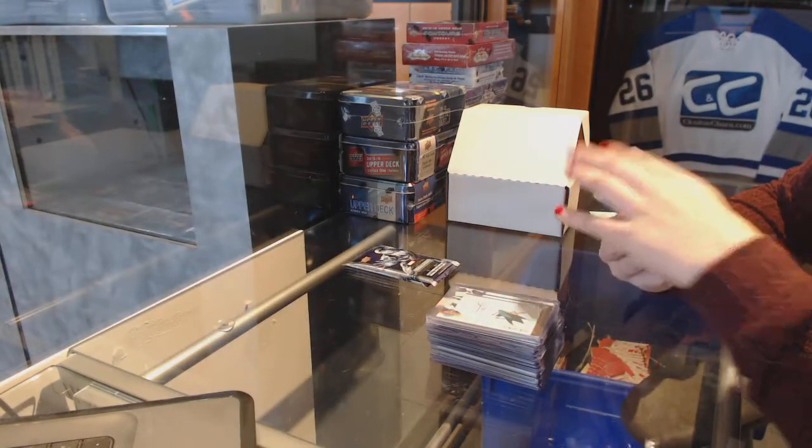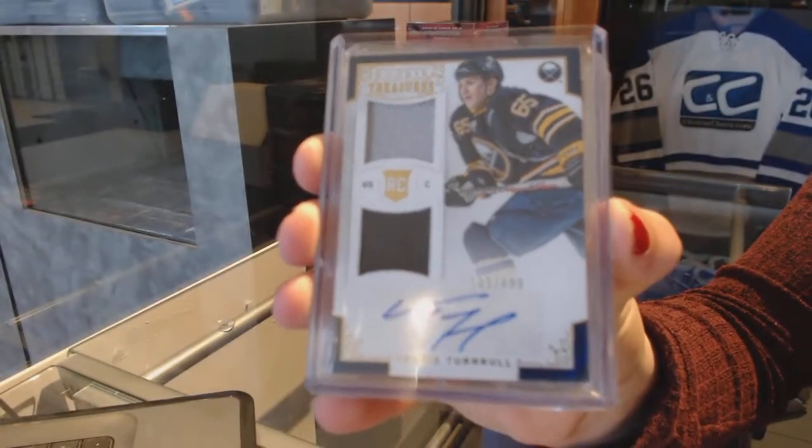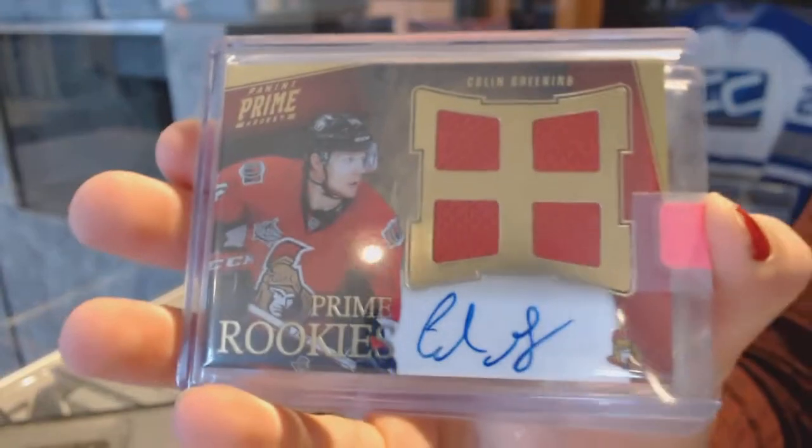Dual jersey auto numbered to $6.99 for the Buffalo Sabres, Travis Turnbull. Prime quad rookie jersey auto for the Ottawa Senators of Collin Greening.